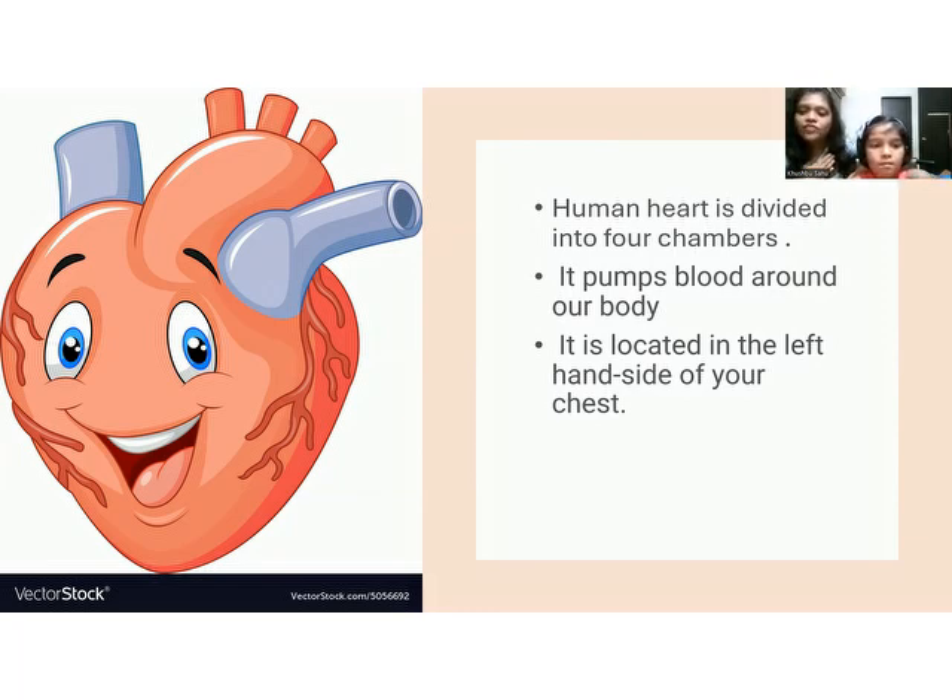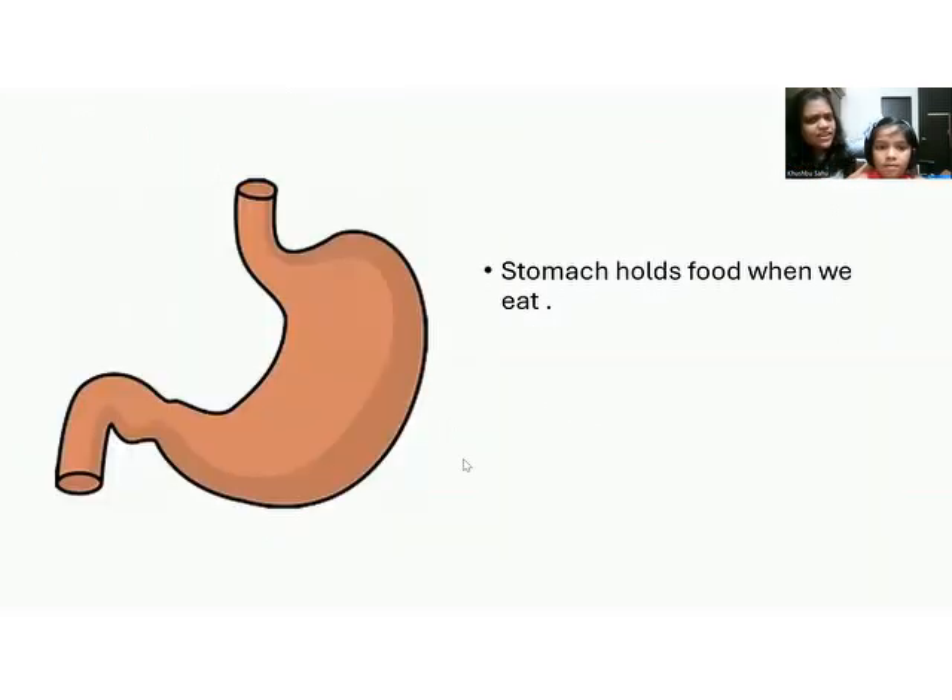We should keep our heart safe. When we are happy, our heart is happy too — so be happy! This is the stomach. When you hear the word 'stomach,' what comes to mind? Food! Yummy, tasty food! So what is the function of the stomach? The stomach holds our food when we eat.